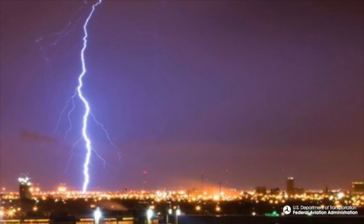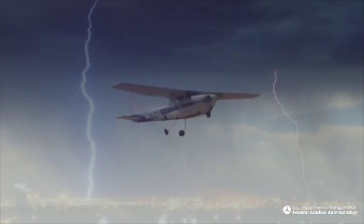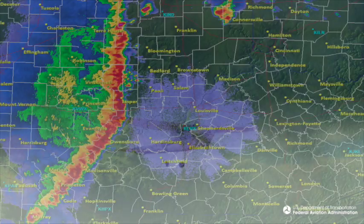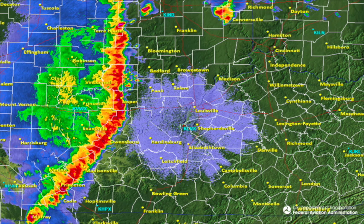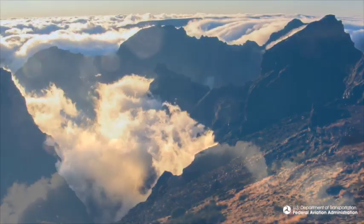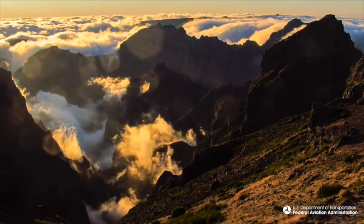The WITIC program is also studying ways of providing visibility and surface wind information to pilots in remote areas. For general aviation, visibility-related accidents are the number one cause of fatal weather-related accidents, while surface winds are the number one cause of non-fatal accidents.